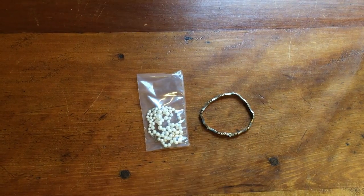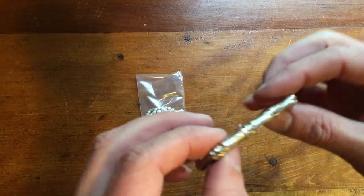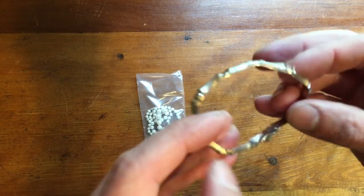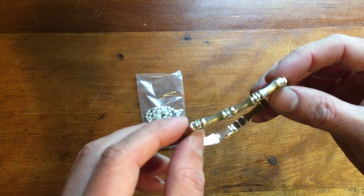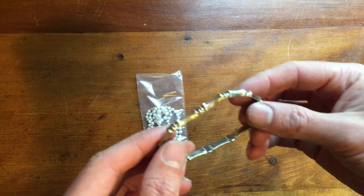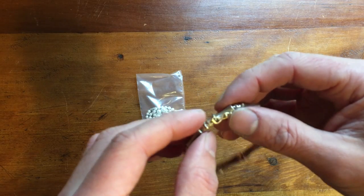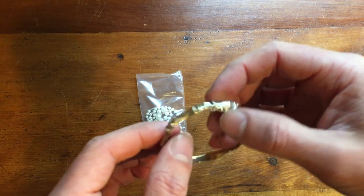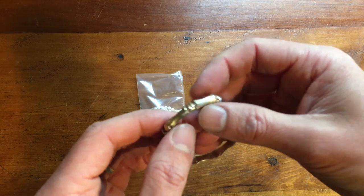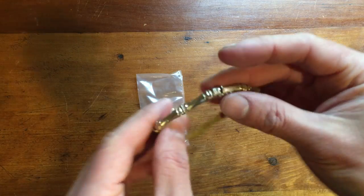A couple pieces of jewelry sold. The first is a 14-carat white gold bracelet marked as made in Italy. I had it priced at $349. I was getting a lot of offers around $200 and kept countering at $275 with no takers. Finally a couple offers came in overnight, I countered each at $250, and it sold. I'm happy to get rid of it at a good price.